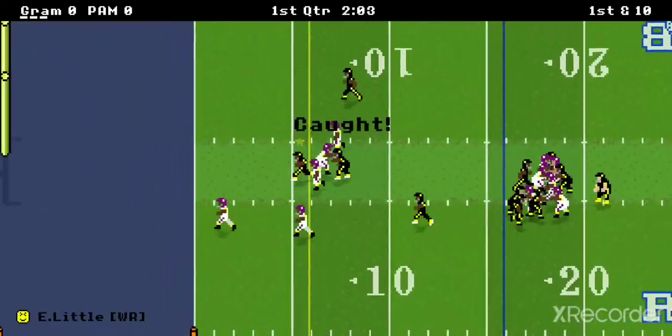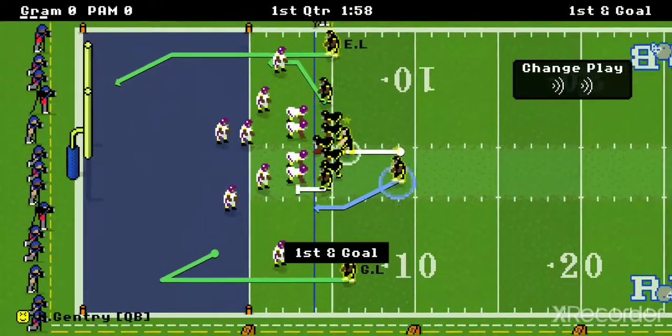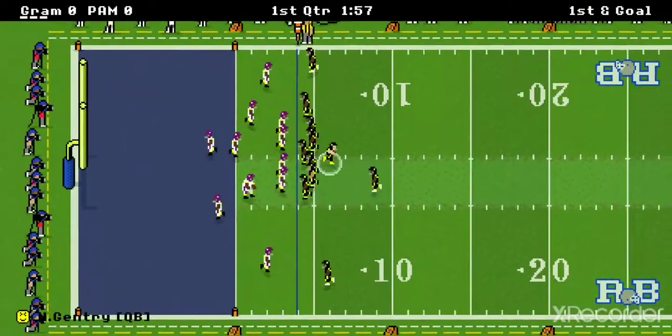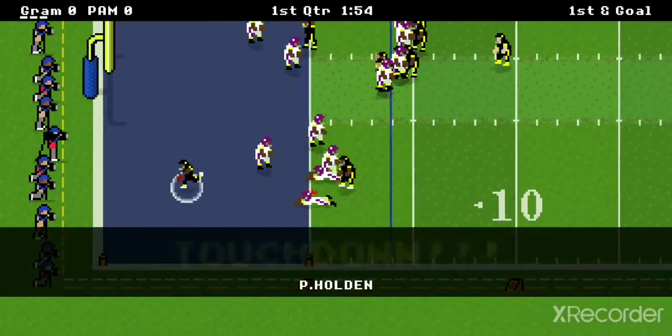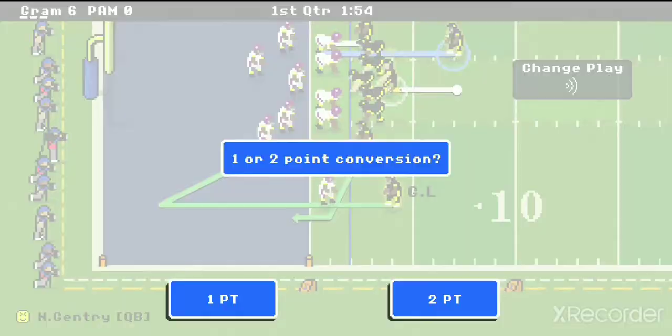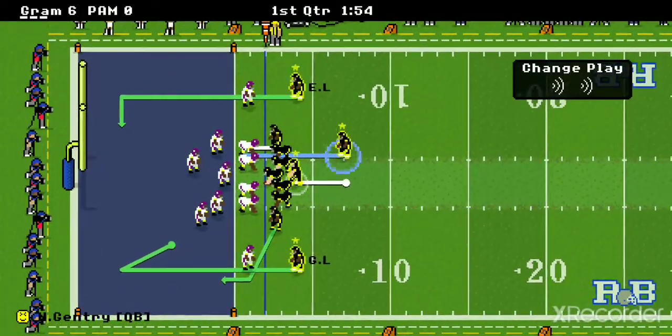There is a catch by the big man, Eddie Little. Now it's first and goal. They're going to Holden — and Holden high-steps straight into the end zone right there for the first touchdown. It's 6-0 right now.